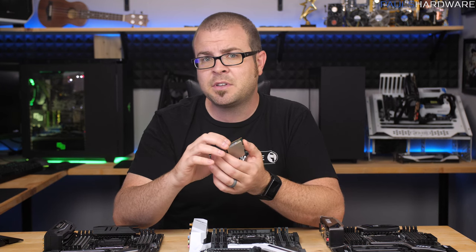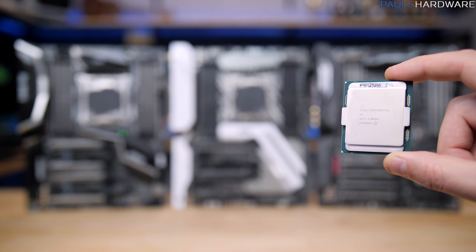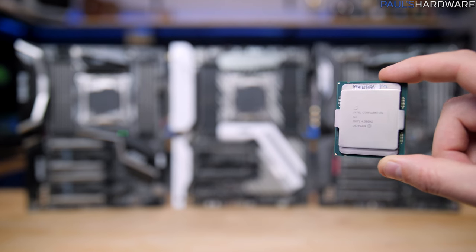Since Gigabyte was kind enough to lend me a 7740X so I could get up and running with today's video, I've decided to make that the focus of today's video.